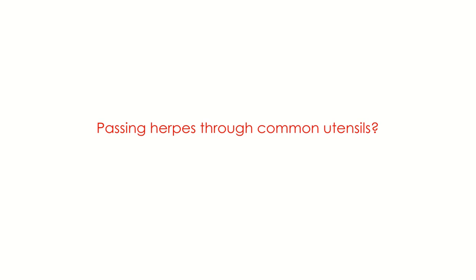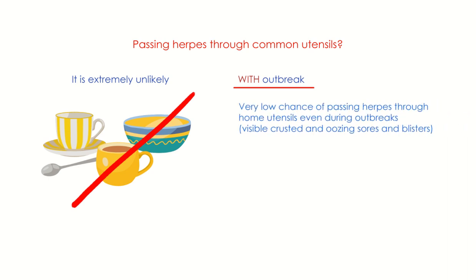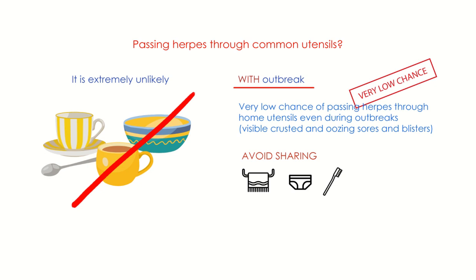Passing herpes through common utensils is extremely unlikely. During an outbreak with visible crusted or oozing sores and blisters, avoid sharing towels, underwear, toothbrush, razors, and other objects. With no outbreak, there is no risk of passing the herpes infection when sharing utensils, as utensils may contain contaminated fluids only when the person is asymptomatic shedding.